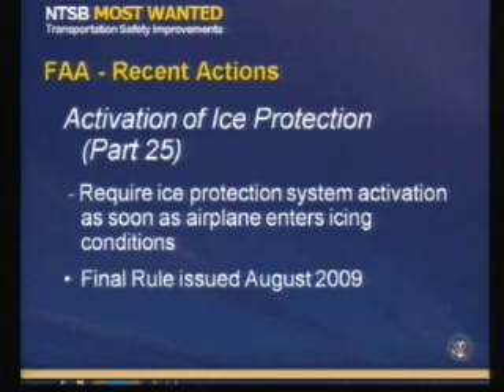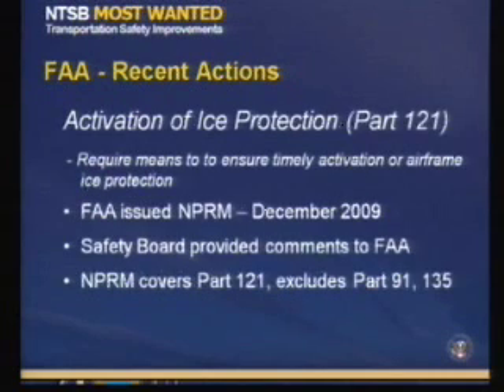In April of 2007, the FAA issued an NPRM regarding the activation of ice protection systems on newly manufactured Part 25 airplanes certified for flight in icing conditions, and the Safety Board provided comments to the FAA on the NPRM. The final rule was issued in August of 2009 and requires ice protection system activation as soon as the airplane enters icing conditions. Additionally, in December of last year, the FAA issued an NPRM regarding the activation of ice protection systems on in-service airplanes that are currently certified for flight in icing conditions. The NPRM only covers Part 121 operations, and the Safety Board is providing comments to the FAA.